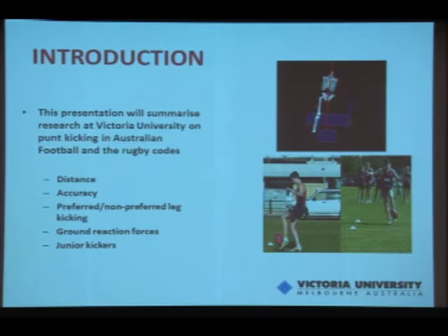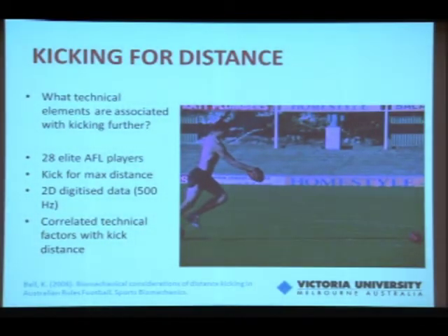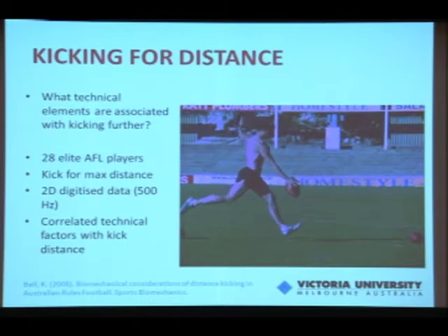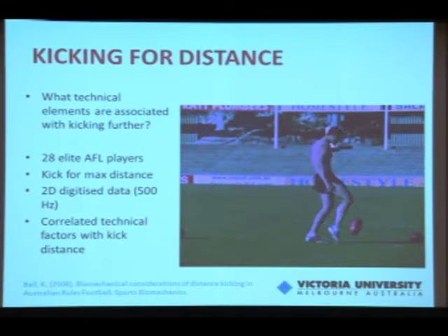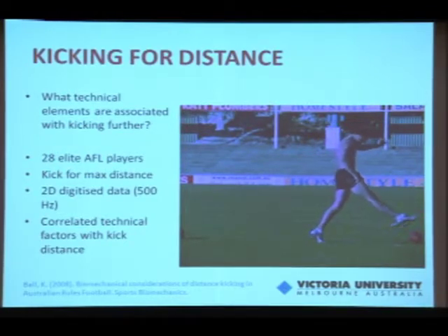The aim of this presentation is to go through the research we've done at Victoria University since the last Science and Football conference, looking at various aspects of the kick. The first study looked at what technical elements were associated with kicking for distance — a reasonable first point of call. We used 28 elite AFL players, AFL being the highest level of competition in Australia. Players kicked for maximum distance. We videoed at 500 hertz and digitised in two dimensions, correlating quite a few technical factors specifically with kick distance.